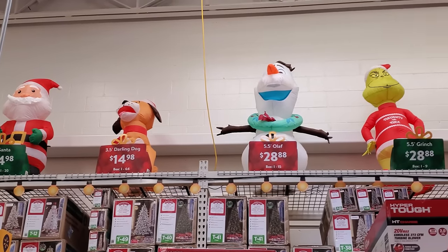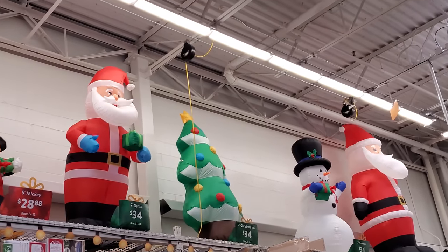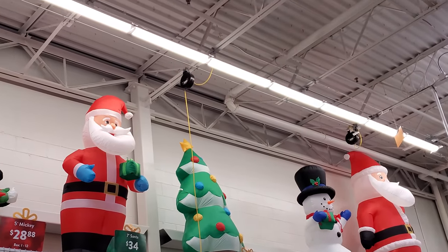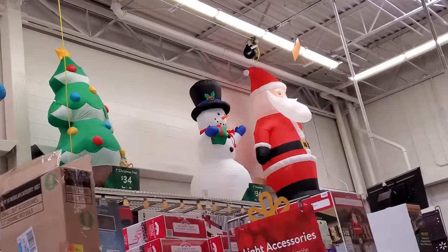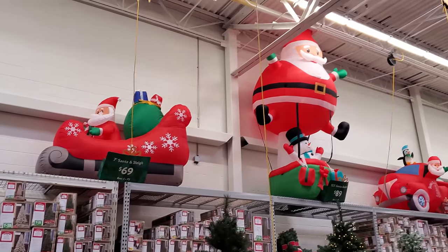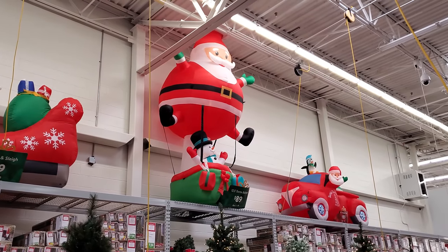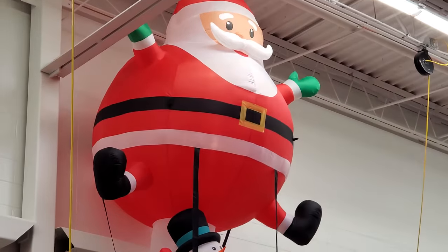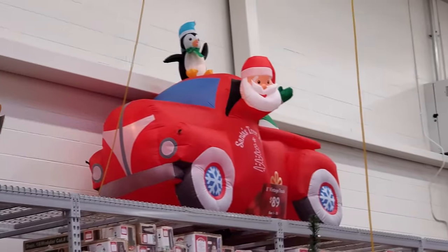Here's the ones they have set up on top: Olaf, the Grinch, Mickey, Santa. There's a basic tree — only $34, not too bad. And a Santa and snowman. Now we're talking — all the inflatables are right here in this aisle. Here's the Santa in the sleigh, and there's that giant Santa hot air balloon. I love that thing! And then the Santa in the red truck with a penguin down here.